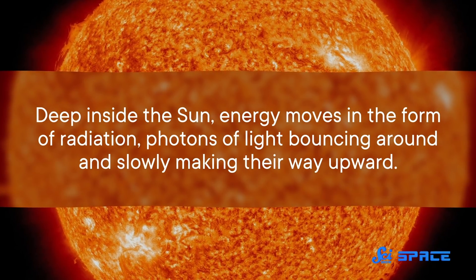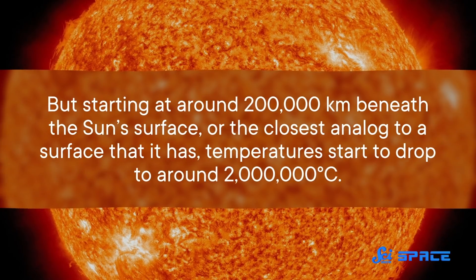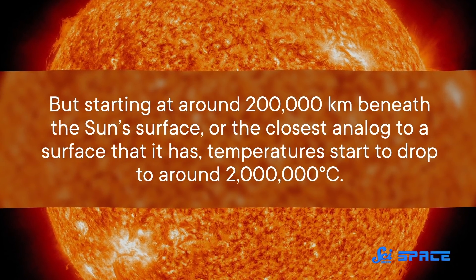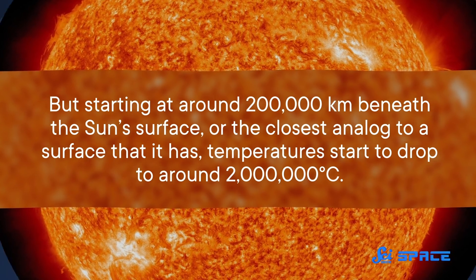Deep inside the Sun, energy moves in the form of radiation — photons of light bouncing around and slowly making their way upward. But starting at around 200,000 kilometers beneath the Sun's surface, temperatures start to drop to around 2 million degrees Celsius. That is still quite hot, but it's low enough that the Sun's plasma becomes less see-through.